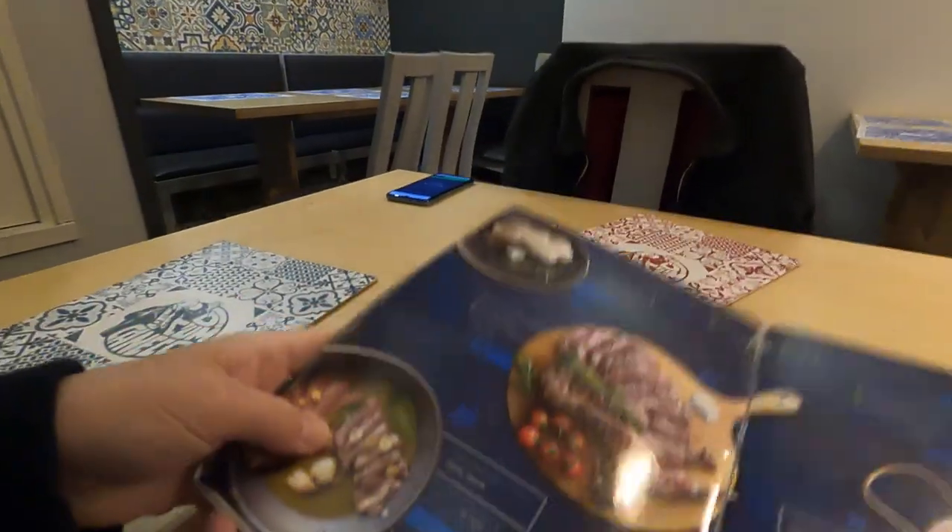Hi everyone, Travel Addict Guy here, still in Porto. I found this little restaurant — it seems like a good place. I've seen the signs a couple of times. They just opened; it's around seven o'clock, they're just opening for dinner.